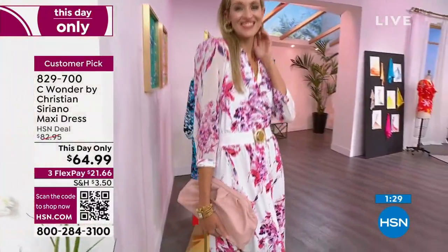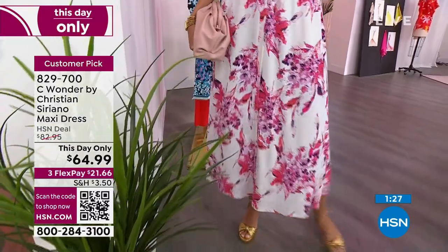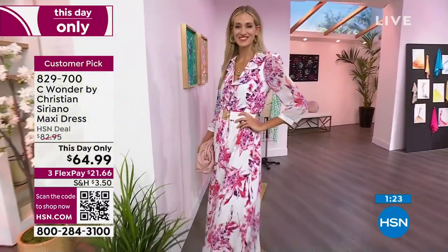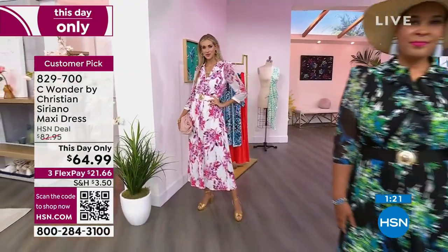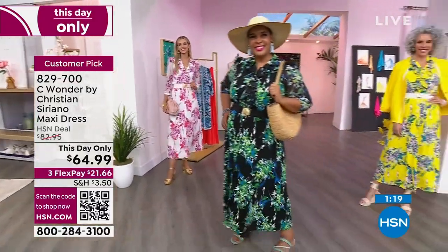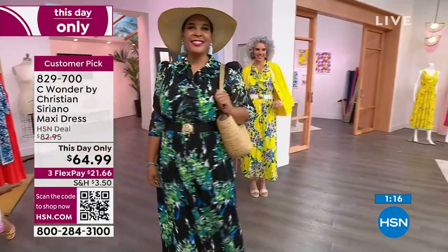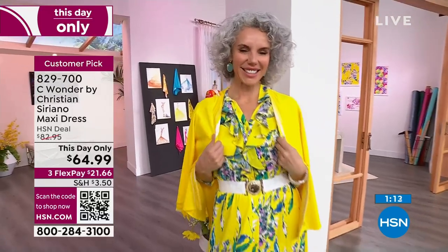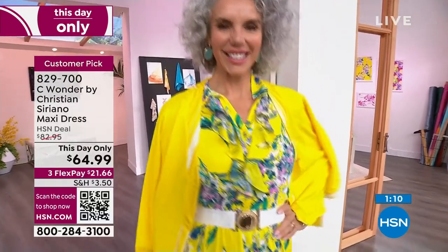Even a work environment — maybe you say, I wouldn't wear a jumpsuit with slits on the sides to work. Throw this little cardigan on. Certainly absolutely very vogue and work appropriate — you'll look really pulled together.